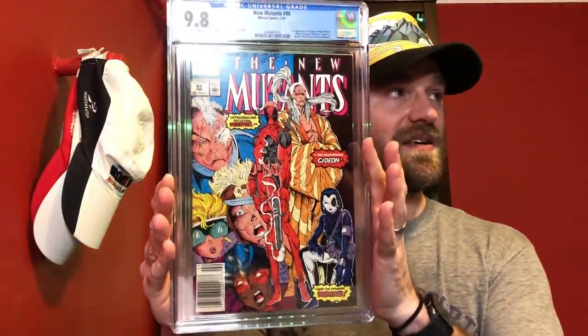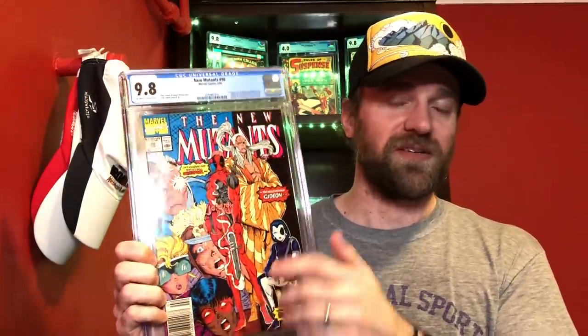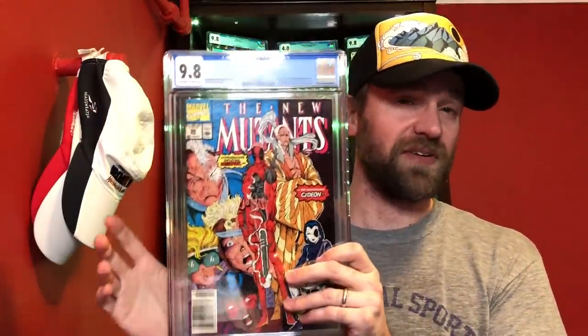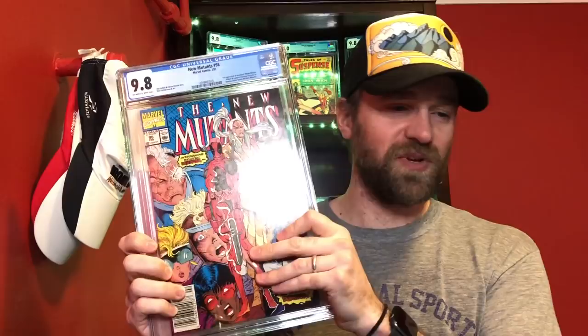Another 9.8 consideration was New Mutants 98 — a 9.8 newsstand — first appearance of Deadpool. Much tougher book with the newsstand because while there are tons of direct editions, this is pretty late in that transition — 1991 — so definitely a lot more direct editions than newsstands at this point. Definitely one I was considering.